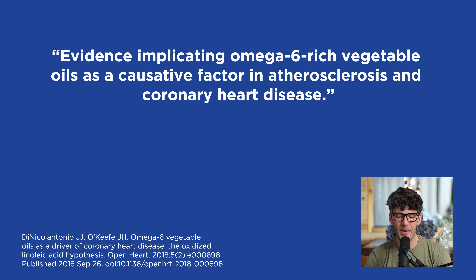There's evidence implicating omega-6-rich vegetable oils as a causative factor in atherosclerosis and coronary heart disease, and they highlight 26 different mechanisms. When your LDL — or low-density lipoprotein cholesterol — becomes oxidized or modified, that can contribute to cardiovascular disease and the process known as atherosclerosis. It's that oxidation or modification step that initiates the process of atherosclerosis. If you can reduce the propensity for your LDL to become oxidized, you can prevent the formation of atherosclerotic plaque.